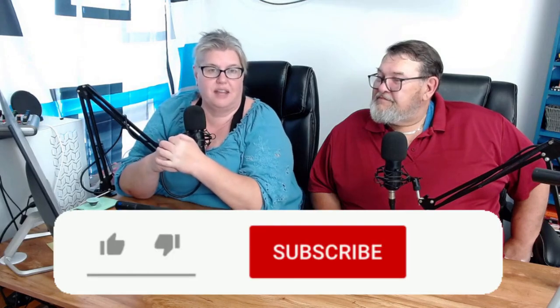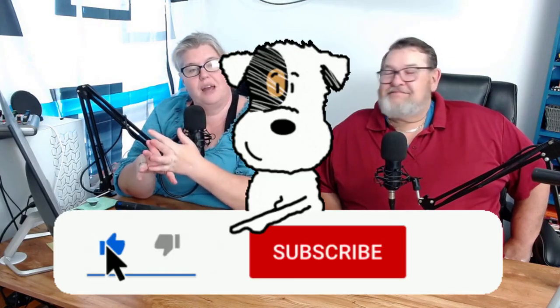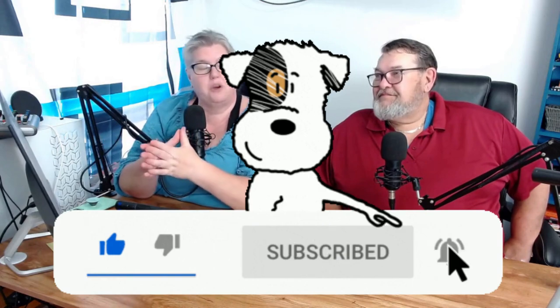If you've gotten any value from this content, click like, subscribe, and turn on that notification bell so you don't miss any of our content. Thanks for joining us today. If you decide to paint your house, shoot us an email with your before and after — Kimberly at TAMTHomes.com. We'd love to see it. See you next week, bye!